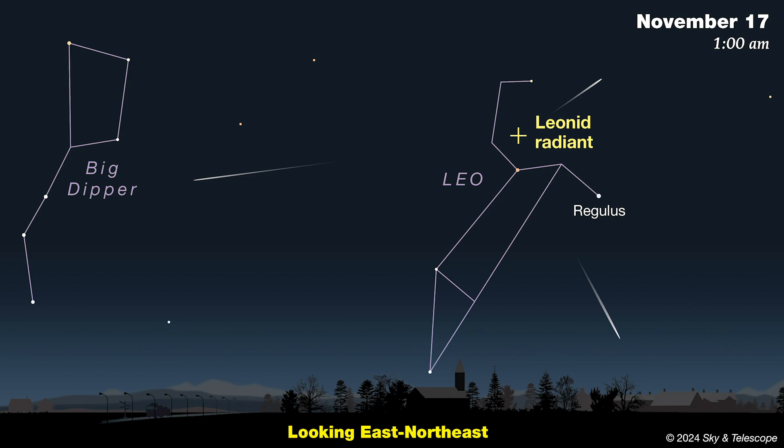Then come the Leonids, peaking before dawn on the 17th. This shower's parent comet, Temple-Tuttle, tends to create narrow, concentrated streams of debris that produced prodigious displays of shooting stars in the late 1990s, when the comet was last close to the Sun. However, since then, this shower has offered little more than a trickle of shooting stars radiating from Leo's sickle. And with a nearly full Moon sharing the sky, I wouldn't expect much of a show this year.